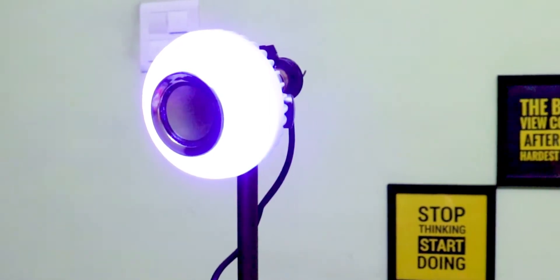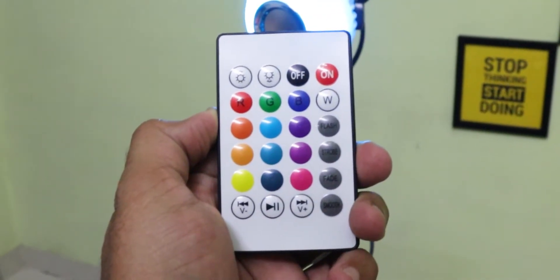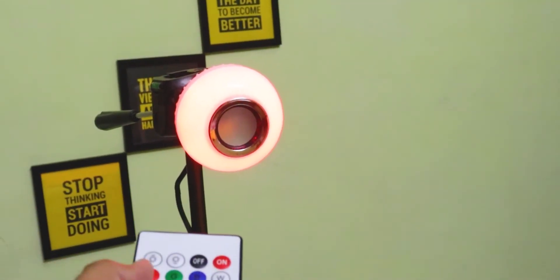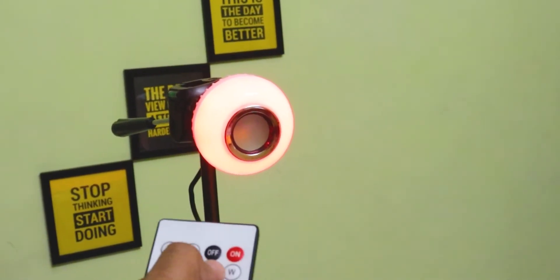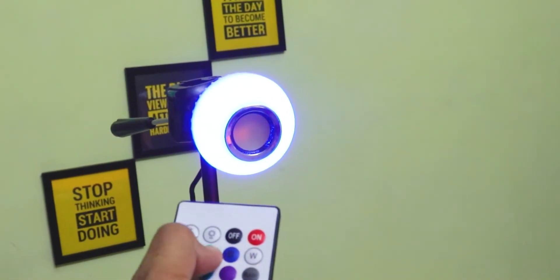Next up is a speaker bulb. This bulb has a 3-watt speaker and you can connect it to your phone via Bluetooth. This bulb also has remote support. You can use it with a single or different RGB color combinations. You can set the bulb on or off, adjust volume, play music, and change the bulb colors.